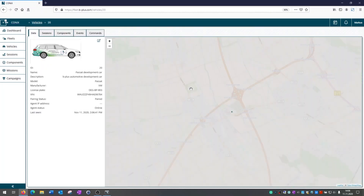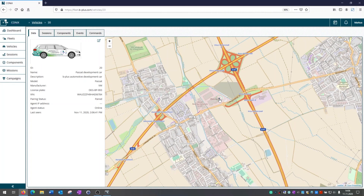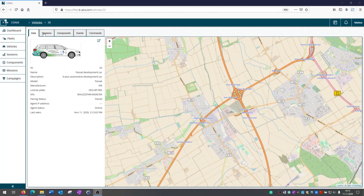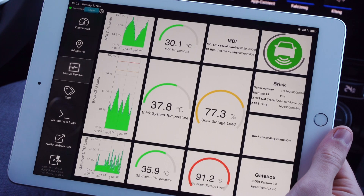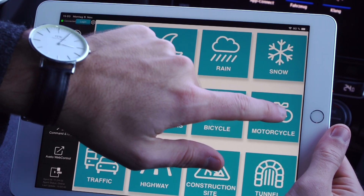Also, the recorded trip data can be enriched by tagging metadata and subsequently analyzed. The software comes with a web front end that enables the administration of your fleet, and a driver dashboard that shows the status of the system during your test drive.